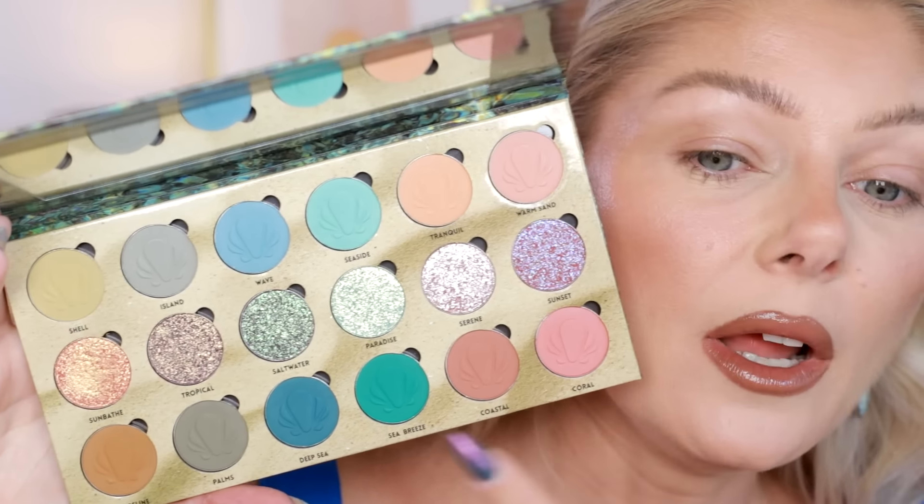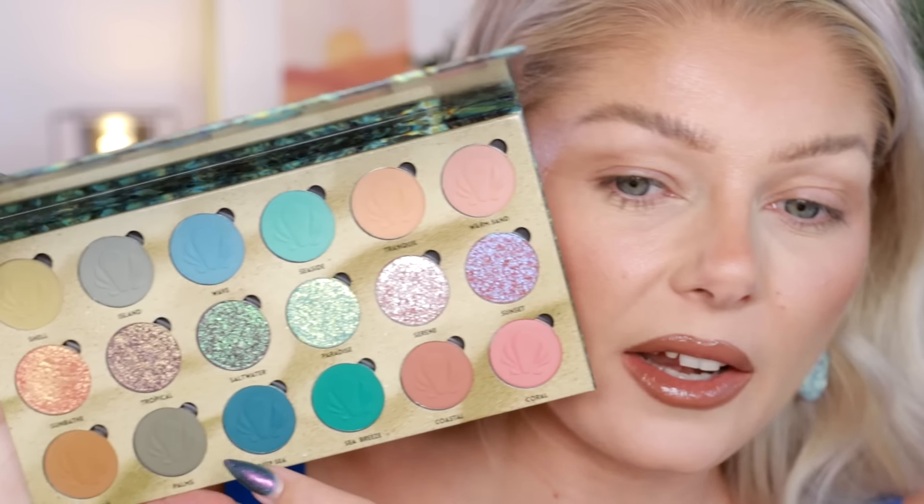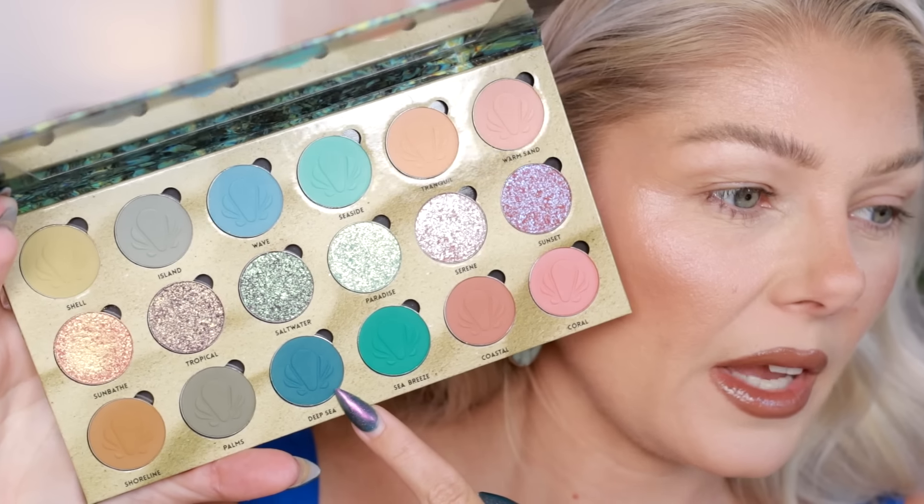We're going to do a look with the Coastal palette — I've already done a first look with this palette, linking that down below where I do something neutral with the warm shades. But I want to do a bold, smoky eye with this one. It's called Saltwater and I want to use that all over the lid. I'm going to play with some mattes, start with Deep Sea and work into the next one. I also need some eye primer and a little bit of lip oil — I'm using the one from Merit in Falcon. It's one of my most used lip oils.